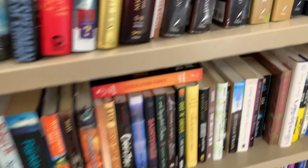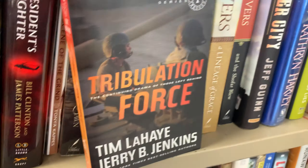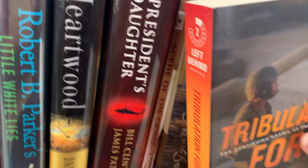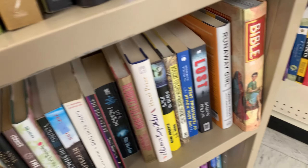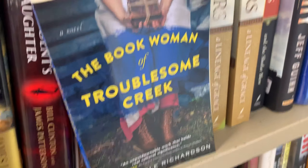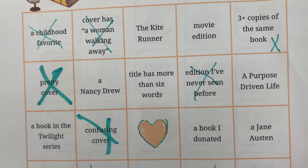Oh, here's a Left Behind book in the series — I'll mark that one. It didn't catch my eye because it's a different cover than the old ones. And I'm going to use this one because it has a long title — right, going in here with the long title. A title that has more than six words. My helper has left me — she's gone off to look at the toys.